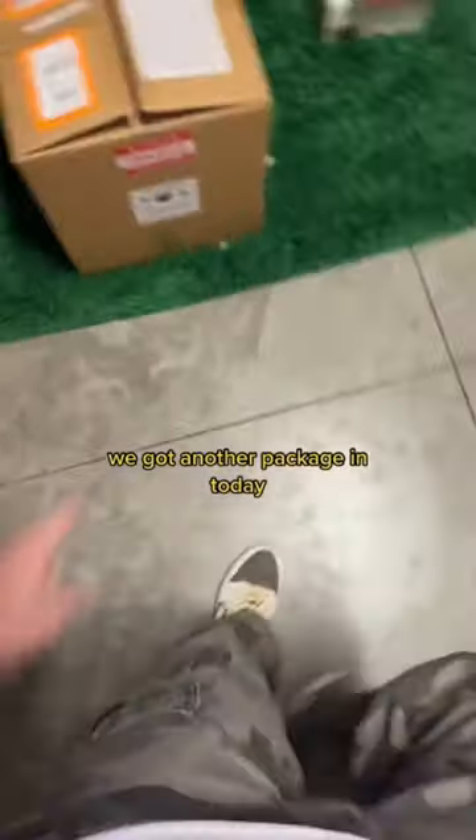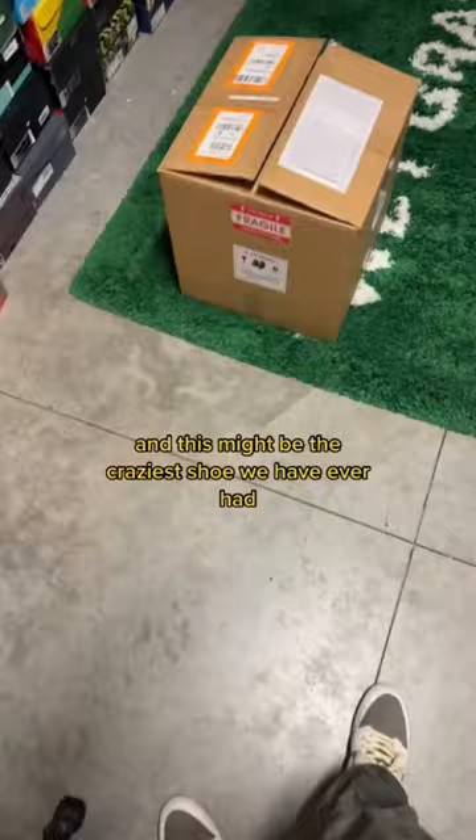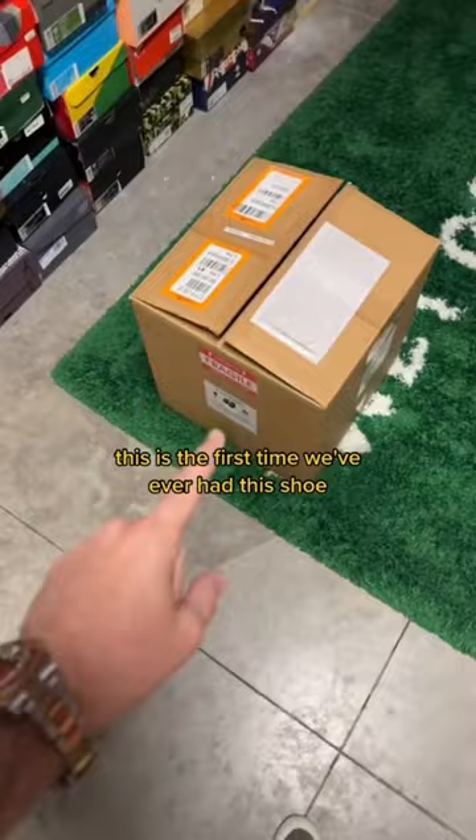We got another package in today, and this might be the craziest shoe we have ever had. This is the first time we've ever had this shoe — and look at that. What shoe comes with this packaging?